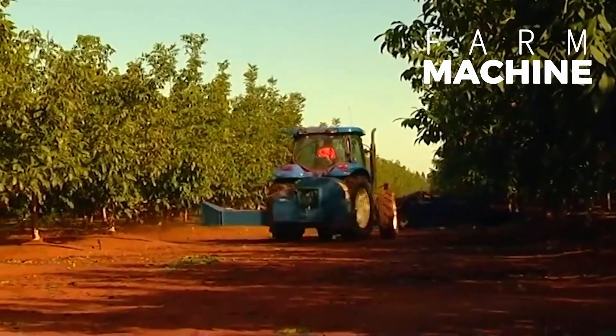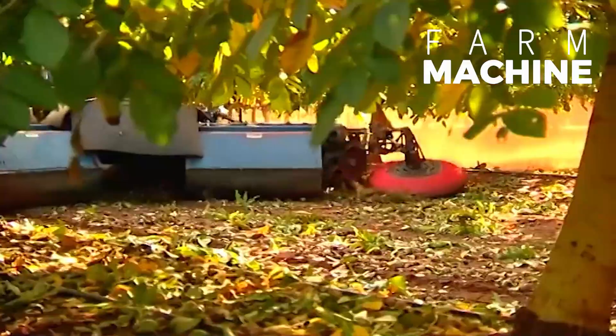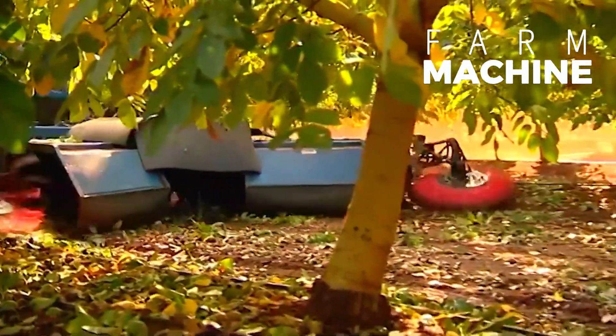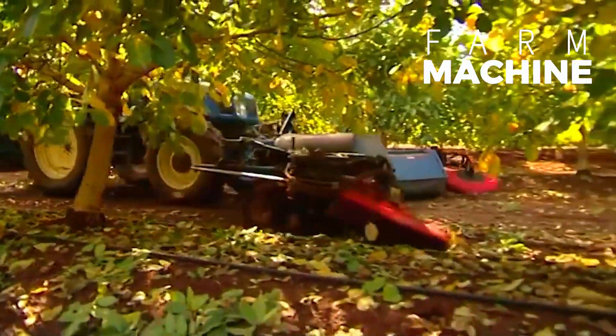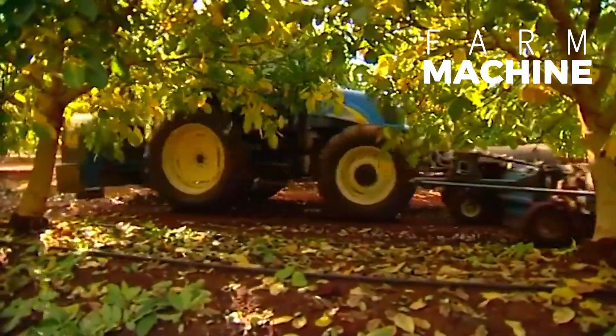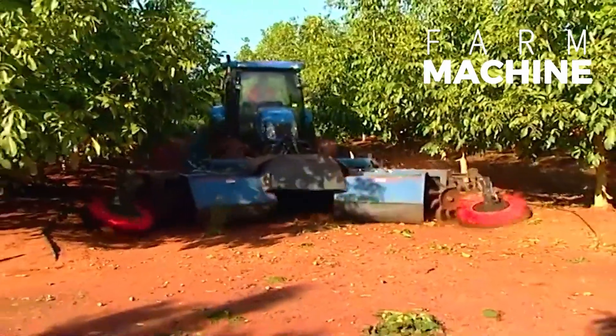Subsequently, fallen nuts are gathered into centralized piles with the aid of additional machinery, facilitating efficient collection and processing. Harvesting activities typically peak between the months of September and October, coinciding with the culmination of the walnut's ripening cycle and ensuring a timely supply of fresh produce to the market.